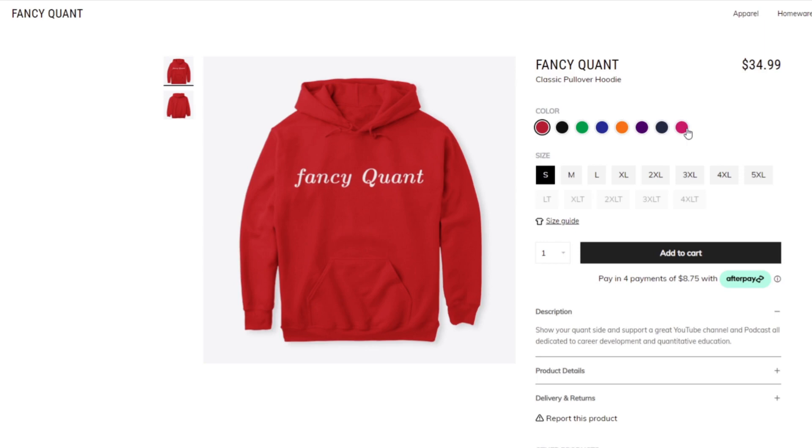Any sales from these goods — the profitable margin Teespring gives me — goes straight back into the channel. For example, right now I'm looking at buying about $1,200 in new equipment to help with the podcast. Anything you buy does contribute to supporting the channel. Anyway, thanks for watching — these are my quick Christmas and holiday gift idea recommendations. Until next time, bye!